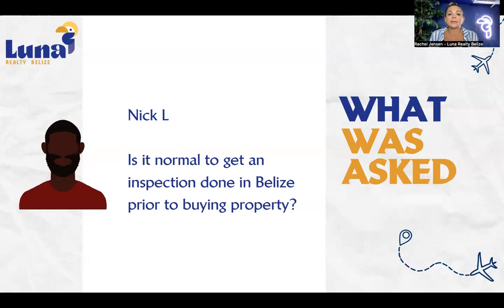I would highly recommend that an inspection is a standard part of your process. It is typically paid by you as the buyer. If you see cosmetic things, we typically don't worry about those. However, if there are issues with the structure or safety and security issues within the property, those should be addressed and fixed by the seller. Some sellers are proactive and get inspection reports done before listing, and I applaud those who take that step.